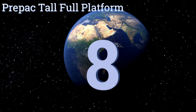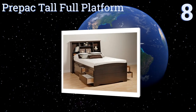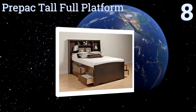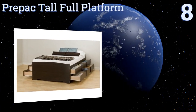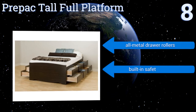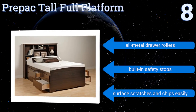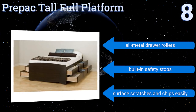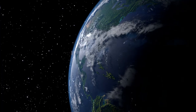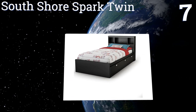Starting off our list at number eight, the aptly named pre-packed tall full platform bed allows it to house an impressive 12 drawers in its frame, potentially eliminating the need for additional storage. Its elevation also makes it unsuitable for many people. It comes with all metal drawer rollers and built-in safety stops, however the surface scratches and chips easily.